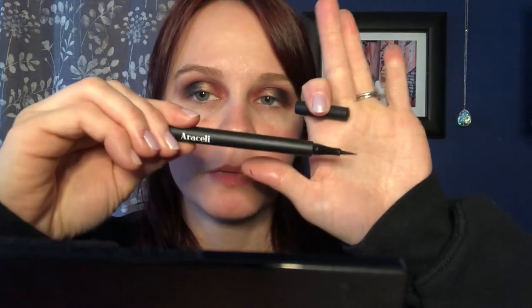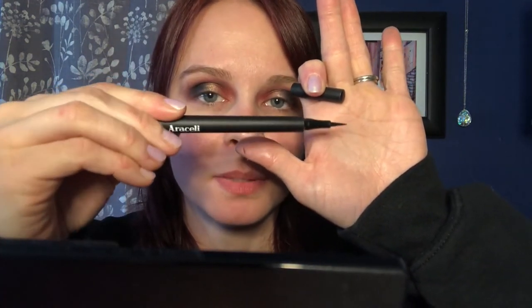Now I just want to blend everything together, make sure there's no lines. And now that everything's blended, I'm just going to throw more Three Little Words on top of my lid there — that shimmer color just on top, just to brighten it back up, if I covered it up any. I'm going to go in with this Arceli eyeliner pen, just do my eyeliner on top.